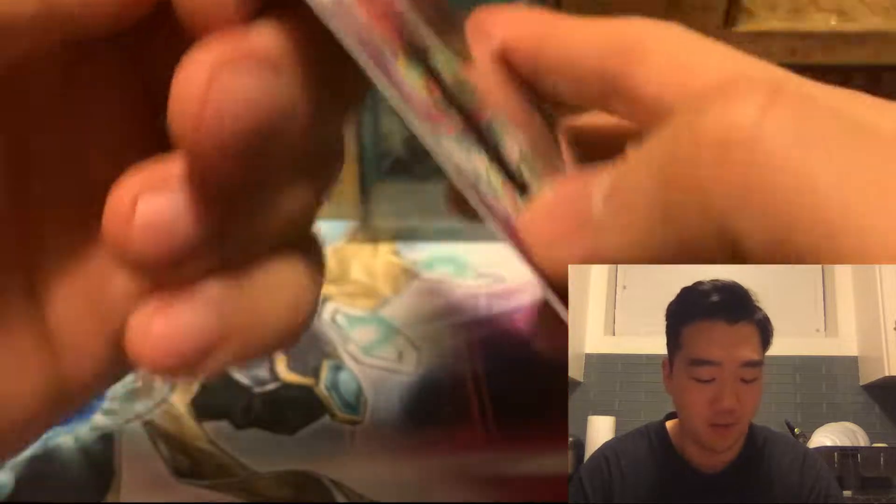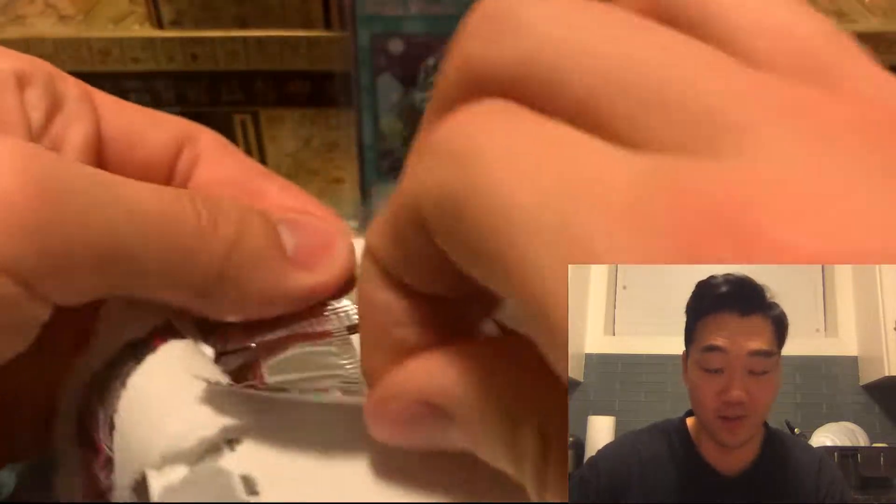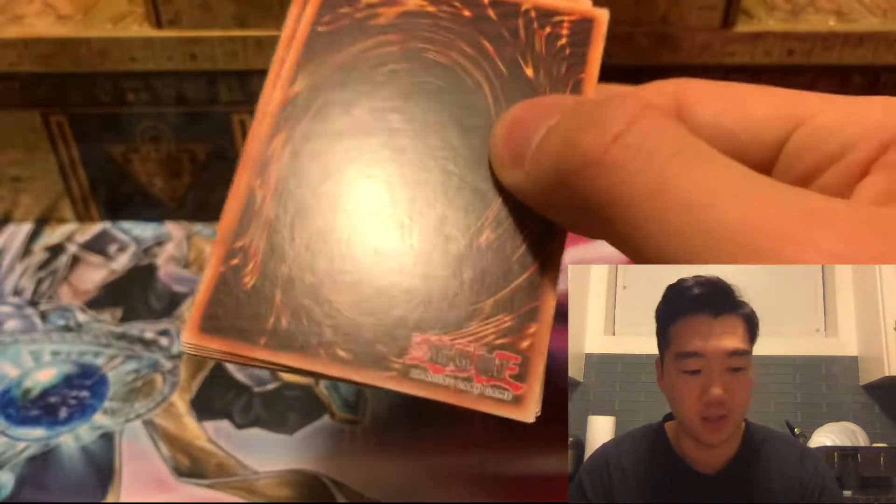Another super rare — Stained Glass of Light and Dark. Pretty cool artwork though. Without further ado, let's go to the fourth blister pack.